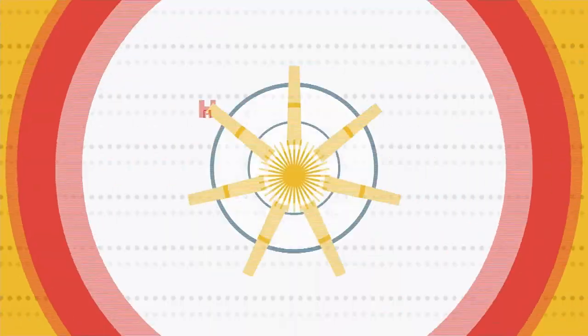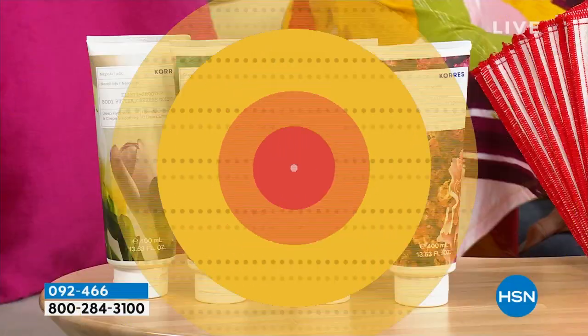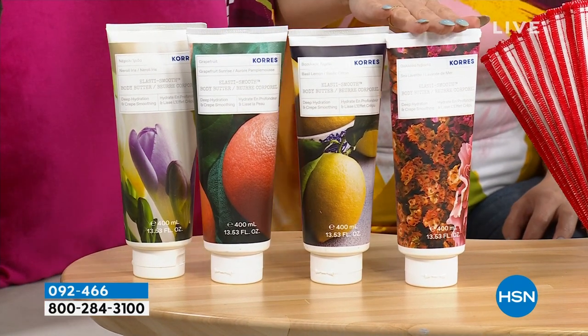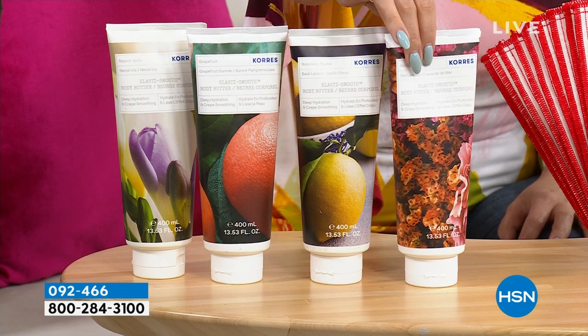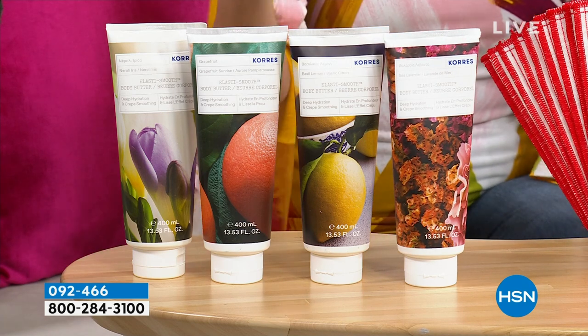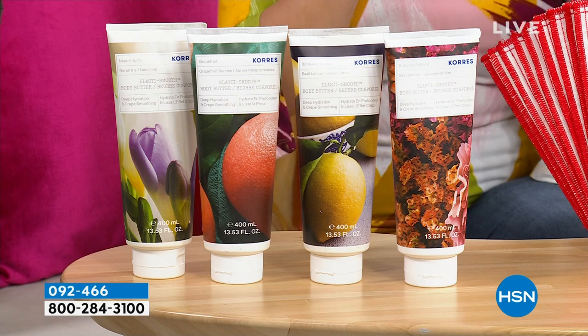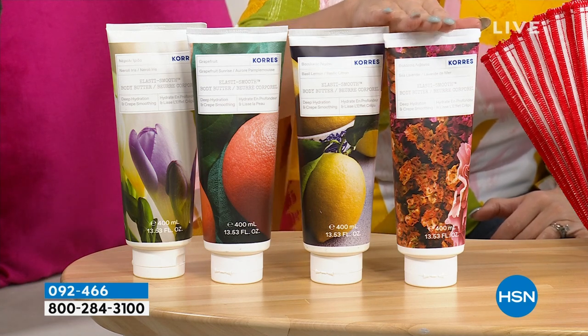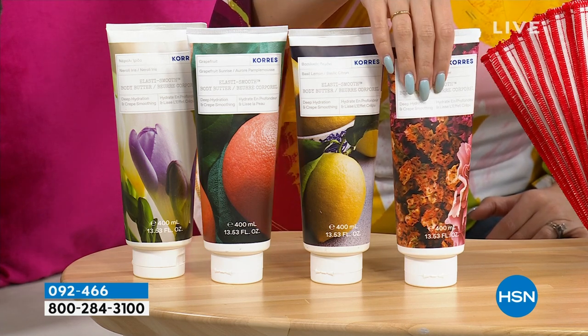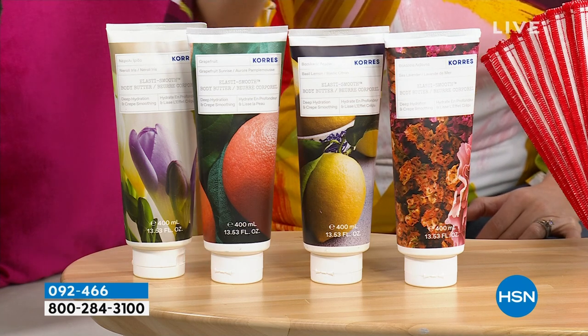This whole next two hours are going to be about improving your home and improving your body — I think that covers about everything. Let's start out with improving your body. We're going to Kerez. These are their world-famous body butters. Look at how huge these are — the mega jumbo-size body butters. These are known for not just being a thorough lotion, but actually making your skin look younger. We're going to address crepiness, wrinkles, sagginess with the body butter, and give great hydration in beautiful, gorgeous scents.